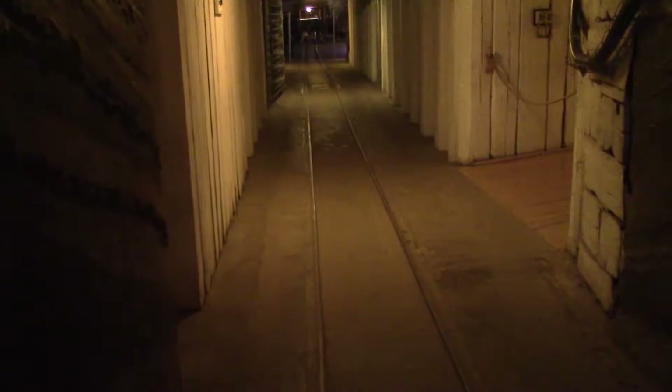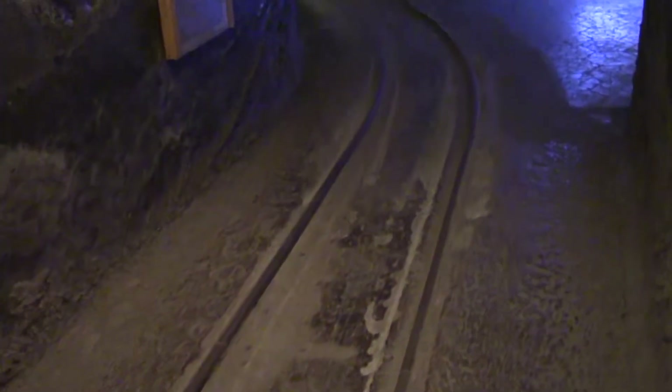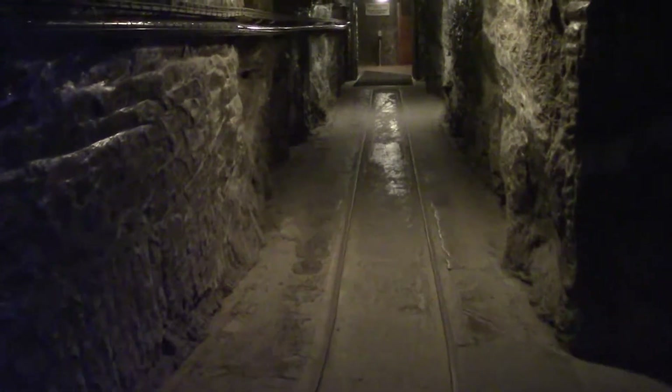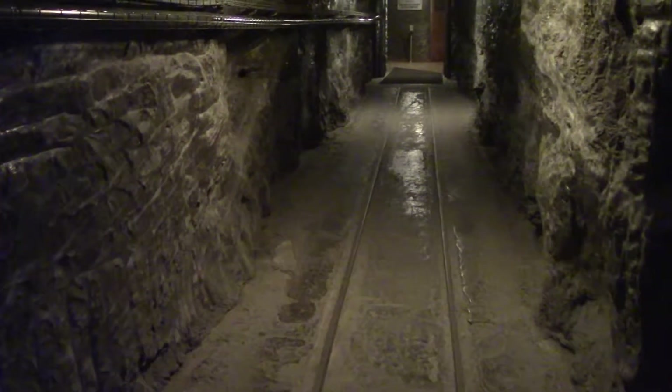These tracks were created to move salt carts around efficiently and quickly. When the salt mine first came into existence in the 1400s, it used to be men that would pull the carts around, and then later that was replaced by Hungarian dogs, and then after that, horses.